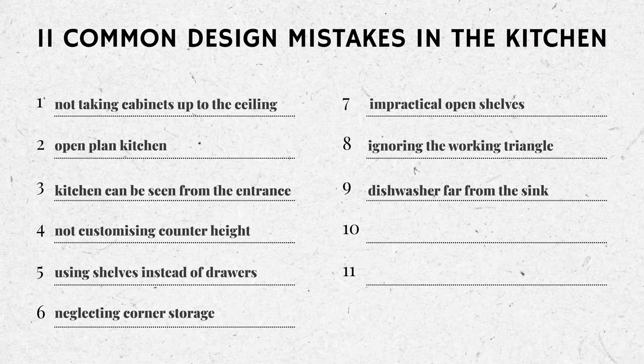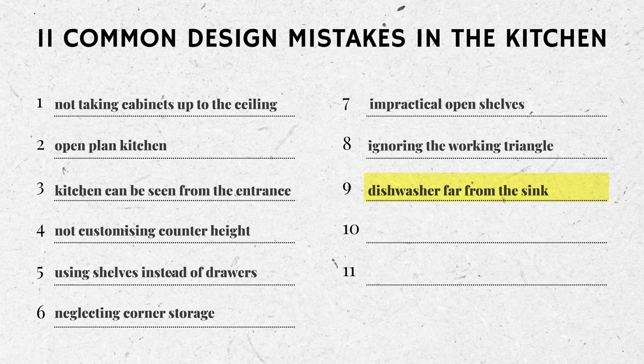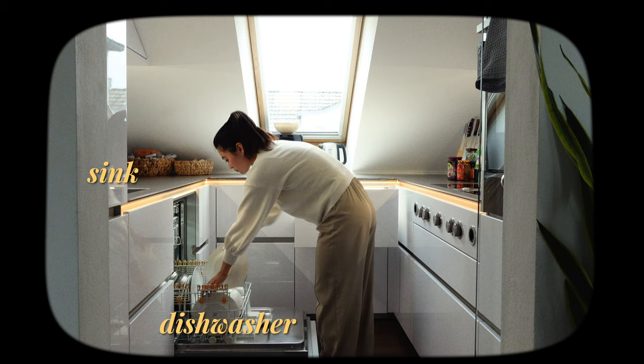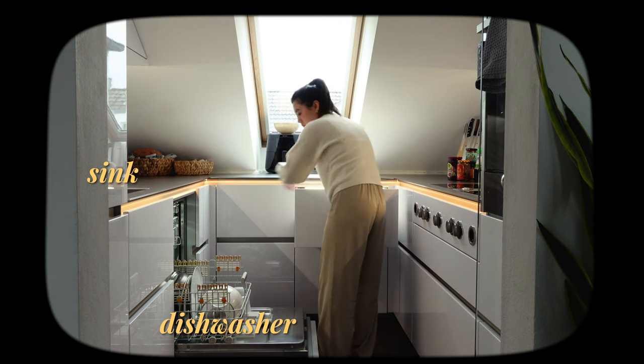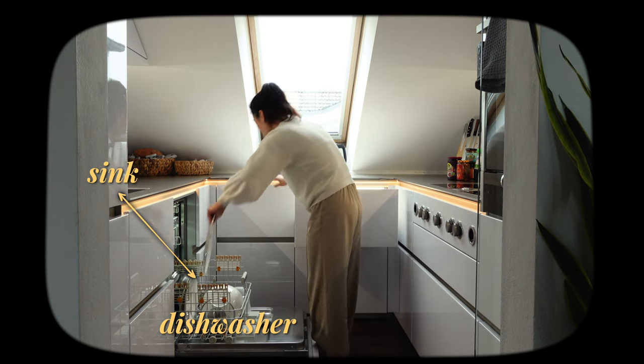Mistake number nine: having the dishwasher far from the sink. If you've ever had to carry wet, dripping dishes across your kitchen to the dishwasher, you'll know exactly what I mean. If the dishwasher is next to the sink, it's less likely that you'll spill things on the kitchen floor or break things while loading and unloading. Good design has to be both beautiful and practical — when something really works, you don't even think about it. It's just smooth, and that's what all design done by humans for humans should be.